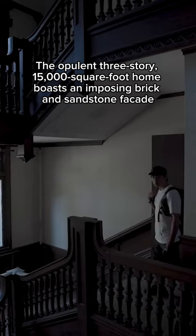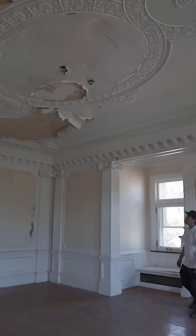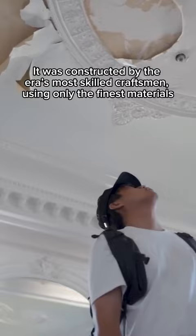Back in the day, the mansion directly reflected the family's wealth and was the talk of the town. The opulent three-story, 15,000-square-foot home boasts an imposing brick and sandstone facade. It was constructed by the era's most skilled craftsmen using only the finest materials.